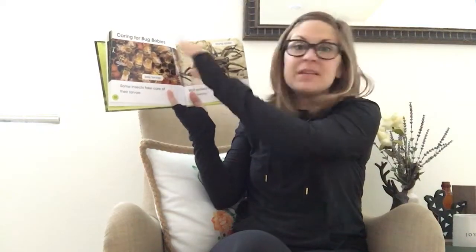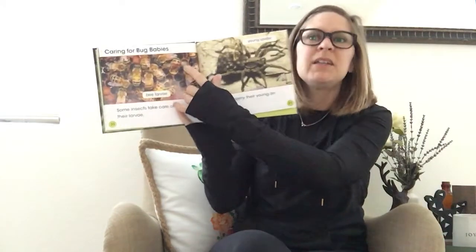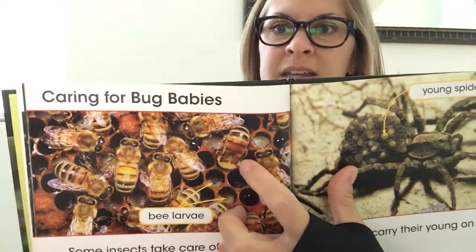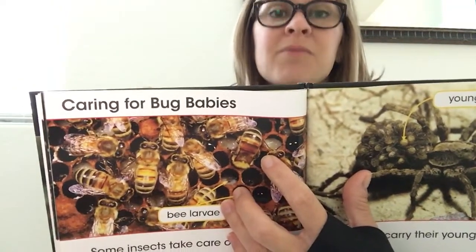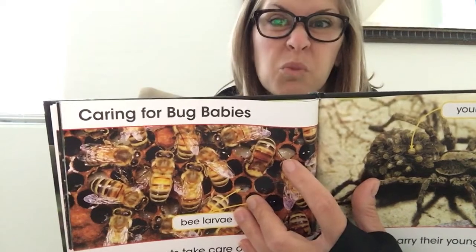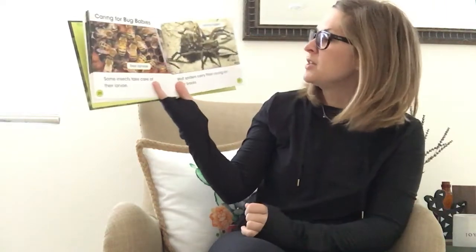'Caring for Bug Babies' — because they are living creatures, they need food, water, and a home — a habitat, a shelter. Some insects take care of their larva. These worker bees are busy caring for the larva inside their honeycomb. If you look really closely you can see those little larvae inside the honeycomb. Just like a metamorphosis, it has many stages — a bee starts out as a worm-looking thing and then changes over time.